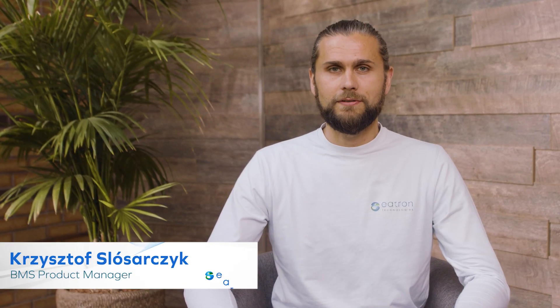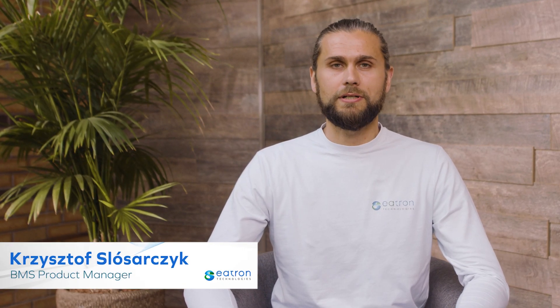Hi, my name is Christoph and I'm the BMS product manager at e-tron Technologies.